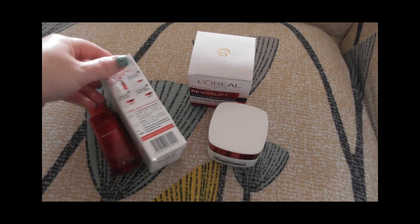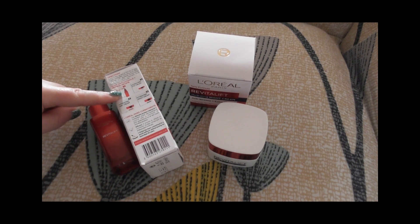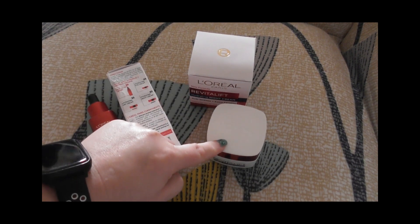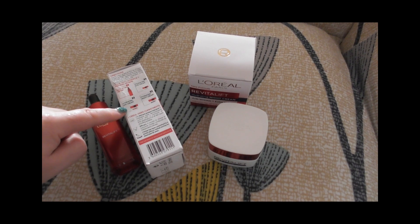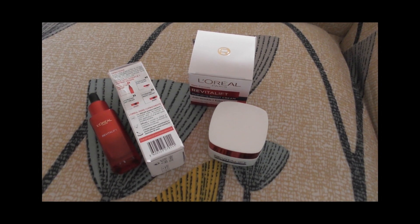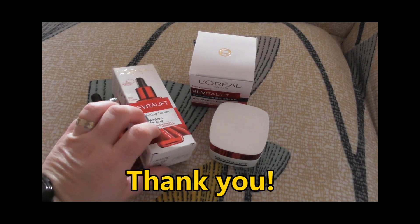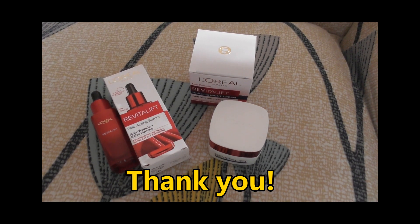That's the first one, and then the night cream is that one. I still need to find the day cream and the hydrating eye cream — I think I can find it. I can definitely recommend that one. It works, yes.